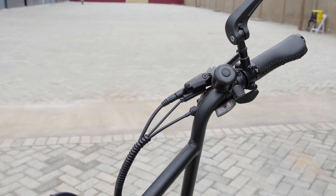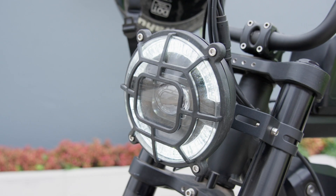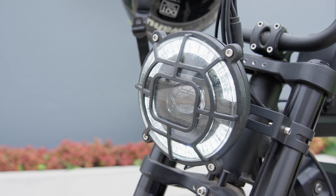The integrated LED display keeps you informed about your speed, battery life and distance traveled, while the built-in lights ensure your safety during night rides.